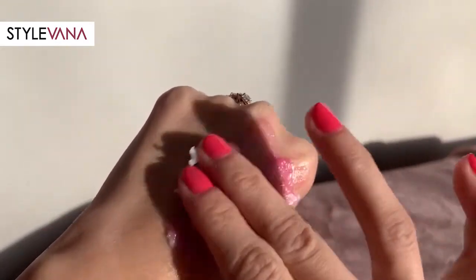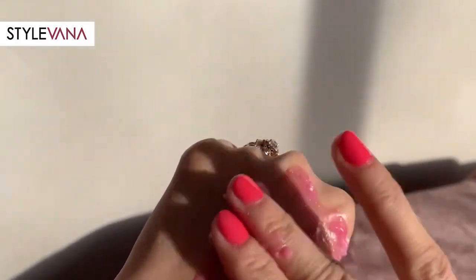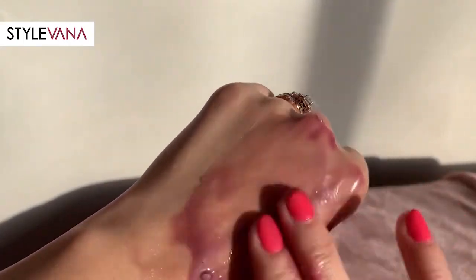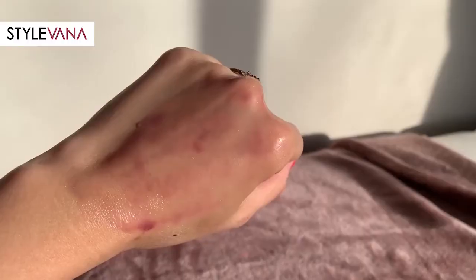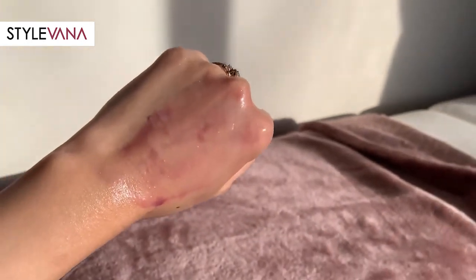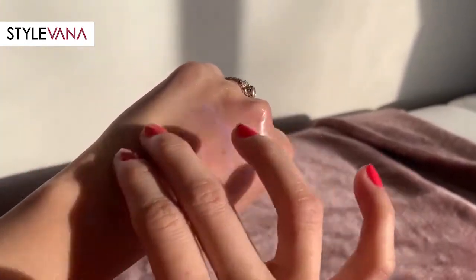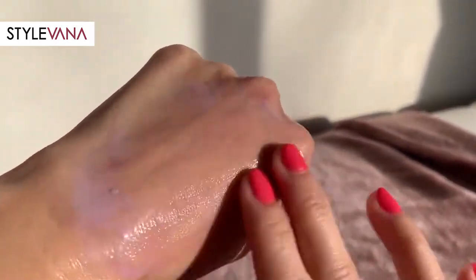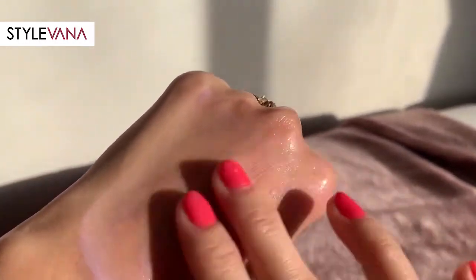To use it, it includes a spatula so you scoop three to four scoops of the balm and massage it into your face until it turns into oil. This will remove all makeup including waterproof and sunscreen and any dirt and pollution. As it melts your makeup, when you add water it will turn into a milky texture and removes all your makeup and residue.